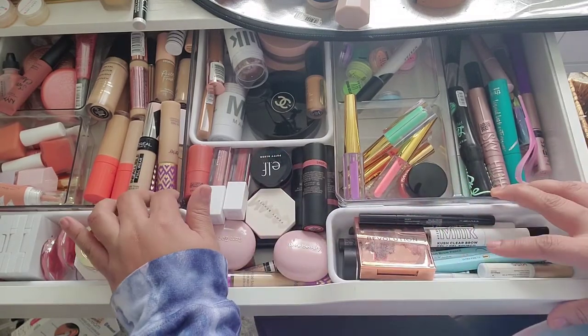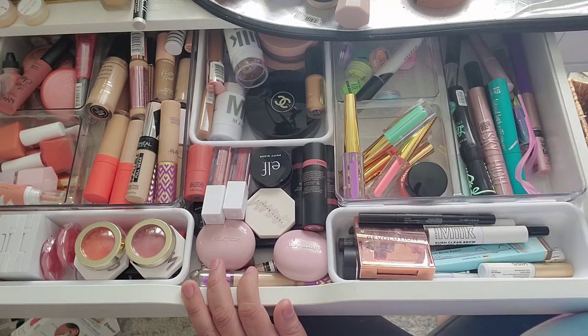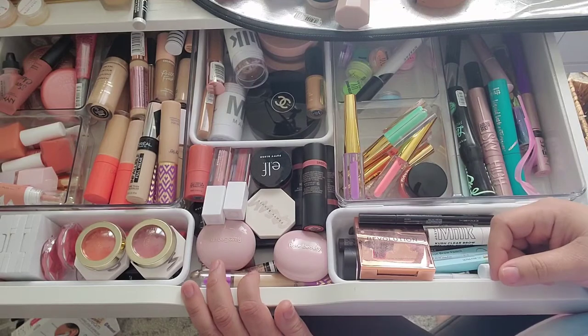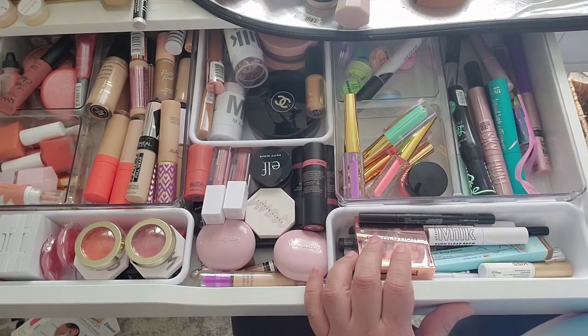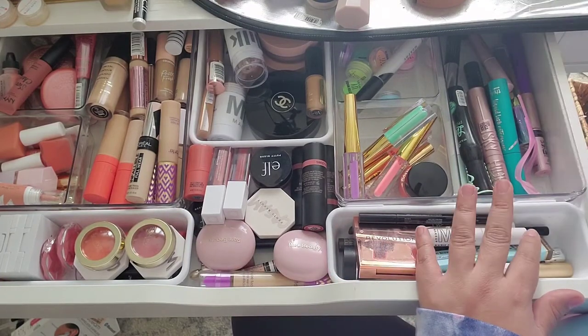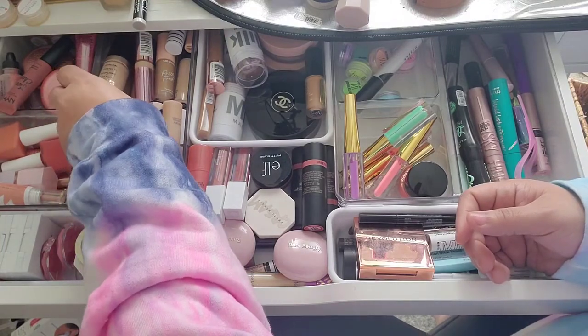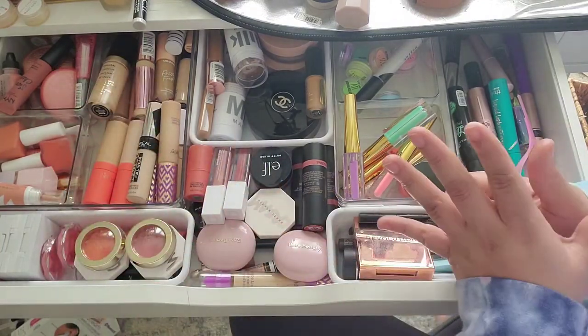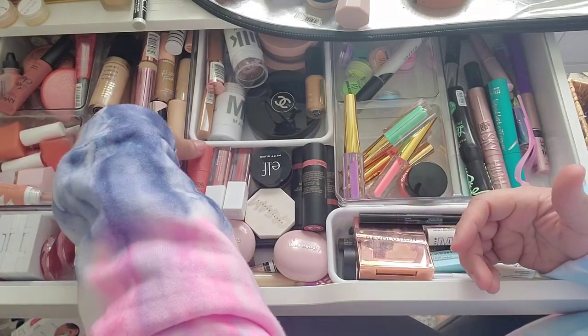The desk I'm waiting on has been out of stock for about a month at this point, so I'm really hoping they can get it in stock soon so I can rehaul this whole setup. I hate pulling out these drawers when I'm filming and sometimes I forget stuff. But today we're going to be decluttering my concealers, so let's get all of this stuff out.